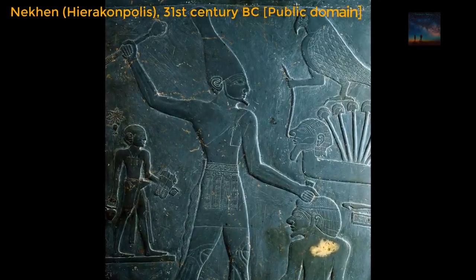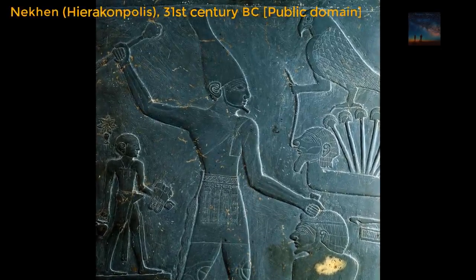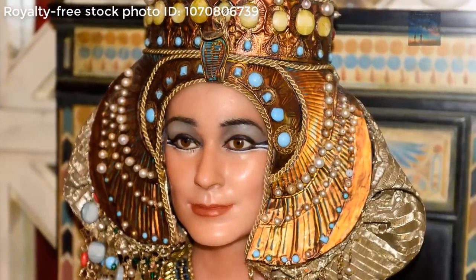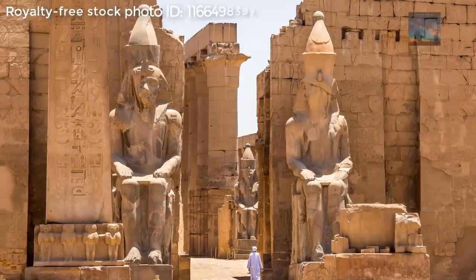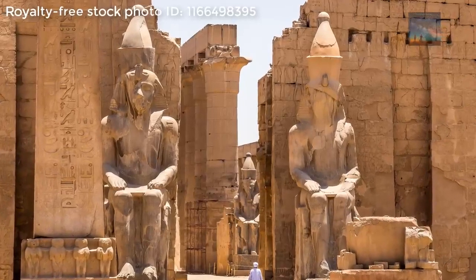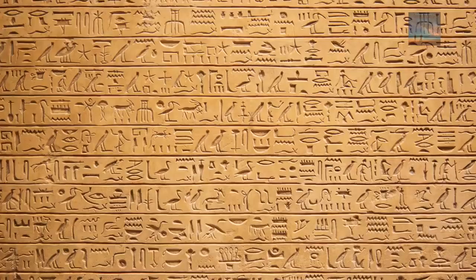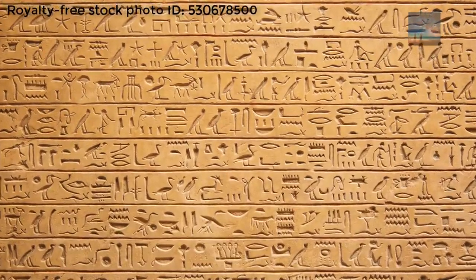Dynastic Egyptian culture flourished between 5500 BC, with the rise of technology evidenced in the glasswork of faience, and 30 BC with the death of Cleopatra the eighth, the last Ptolemaic ruler of Egypt. It is famous today for the great monuments which celebrated the triumphs of the rulers and honored the gods of the land. Referencing the gods could be seen as this civilization referencing a much older civilization, and the dynastic Egyptians do tell us that they superseded a much more ancient kingdom.